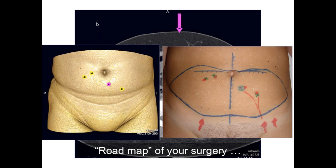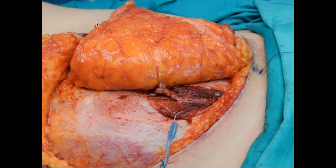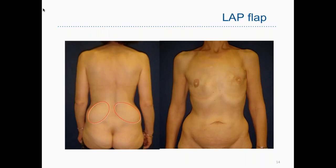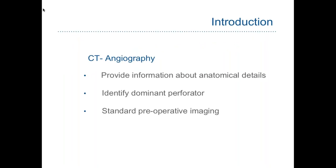Immediately on the day of surgery we can transfer the plan to our patient and perform safe surgery. Here we have another example where we can see the dominant perforator going from the lumbar area, and by this way we can perform bilateral safe surgery with a very reliable reconstruction. However, it is true that although CT angiography provides information especially about anatomical aspects and permits us to identify the dominant perforator, it does have limitations.